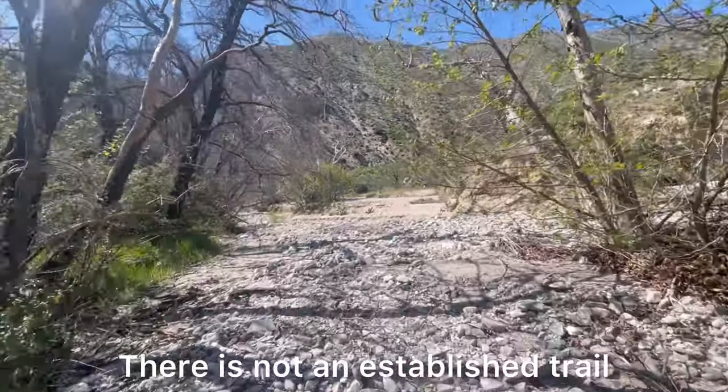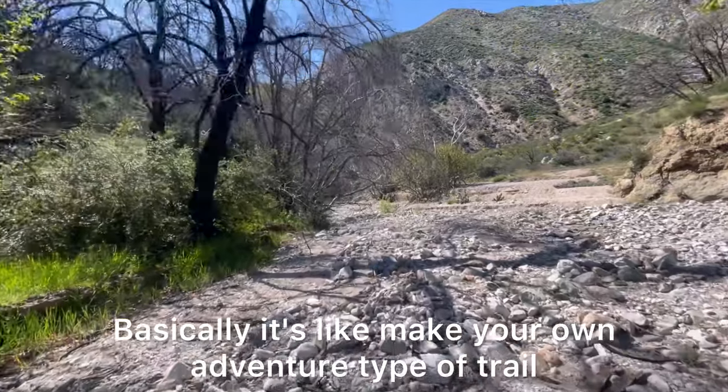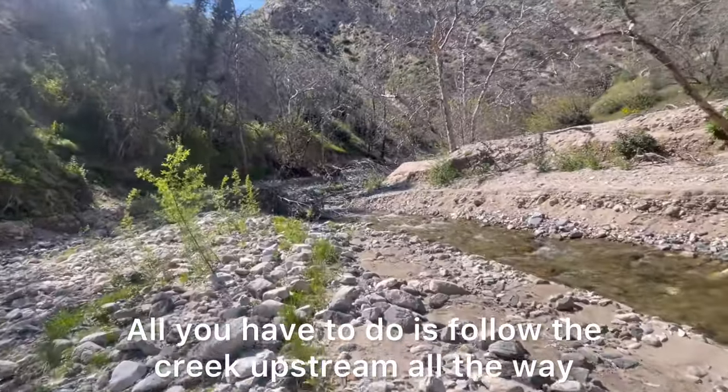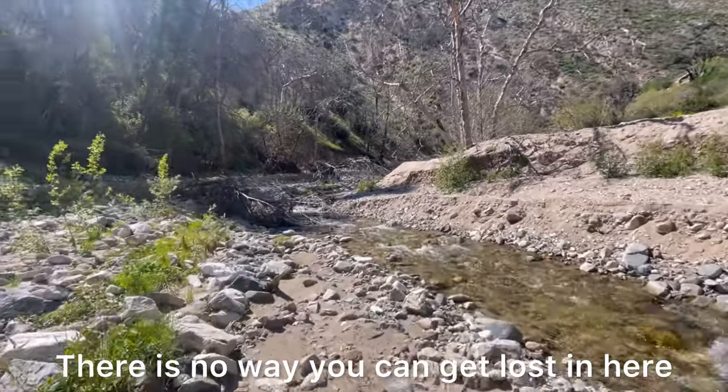There is not an established trail. Basically it's like a make-your-own-adventure type of trail. All you have to do is follow the creek upstream all the way. There is no way you can get lost in here.